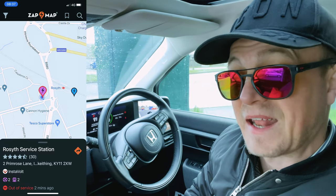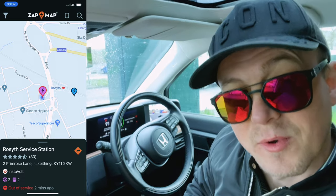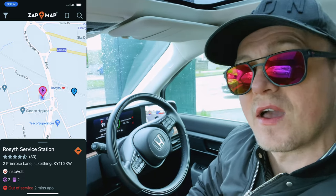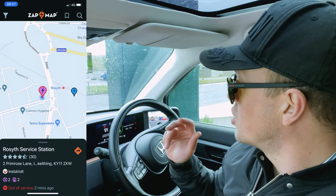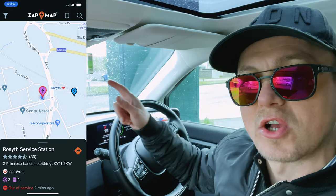I needed a rest after yesterday — that was an epic journey of 13 hours. I don't think I've ever had a journey that long before in the car. Here we are charging, so we're going to call this charging point one.